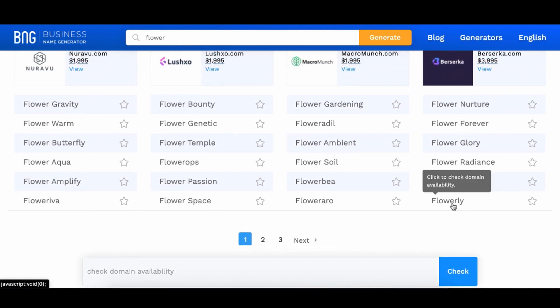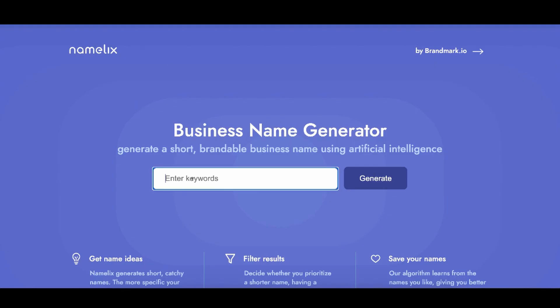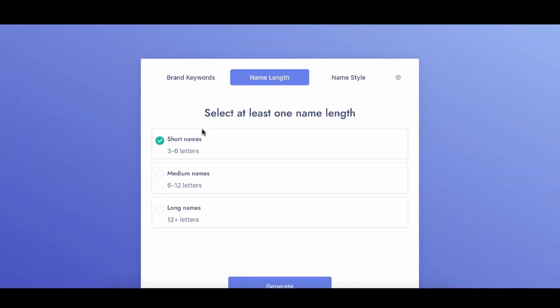Flowerly — man, that's a really good name. Is that taken? And then you also have this one here, which is also Namelix. Let's type in 'flower' and see exactly what names they generate. It's more like AI-based, so we can do short names.